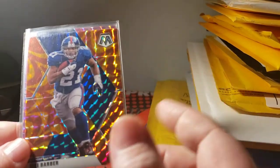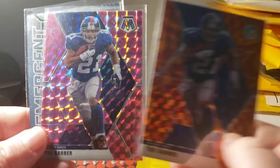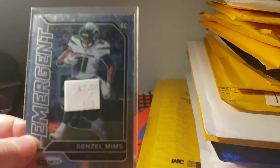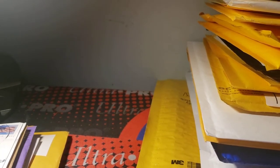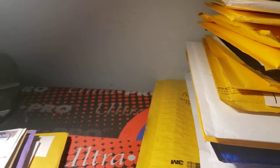I just picked up two of them I needed: the Tiki Barber Mosaic orange and the Tiki Barber pink, just for the heck of it. Also a Denzel Mims Emergent — they were cheap enough with free shipping, like 25 cents, so I'll put a dollar and see what happens eventually at card shows. I think he has a good season — he's worth the risk.